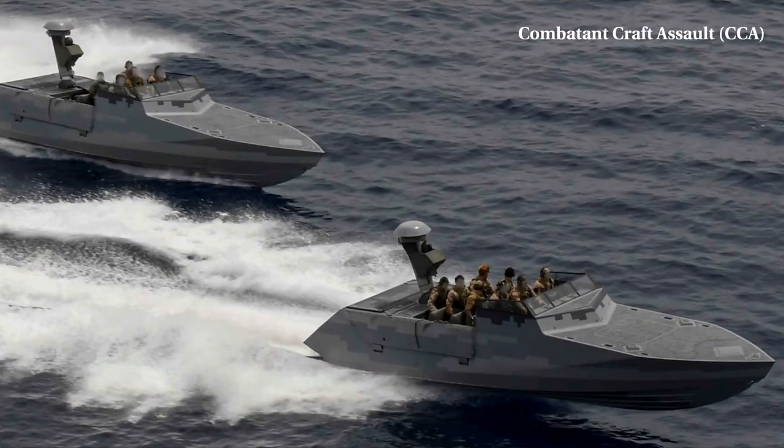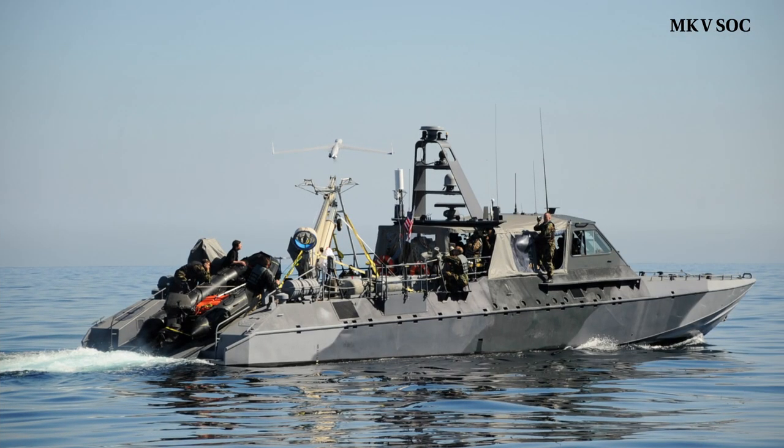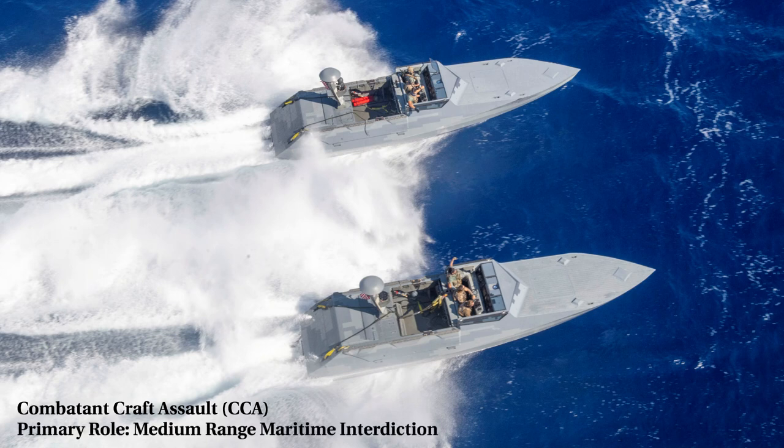Let's start with the CCA. The Combatant Craft Assault is a fast boat operated by special boat teams. It replaces the Mark V Special Operations Craft, which went out of service in 2013. The CCA's primary role is medium-range maritime interdiction operations in medium to high-threat environments. It also performs insertion and extraction of Special Operations forces and coastal patrol operations.